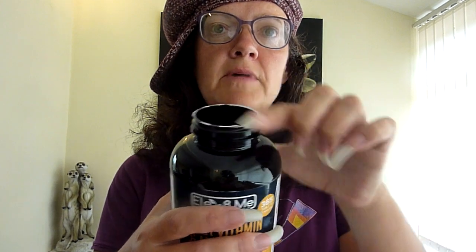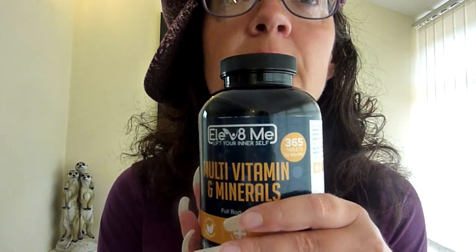It came all sealed in plastic all around there, and then they had a proper seal on top of the seal — it's still got all the mucky stuff on there. Absolutely brilliant, these are. And these have 40 vitamins and minerals, 25 active ingredients. So yeah, 365 tablets, 12 months, and it's Elevate Me — that's the name.